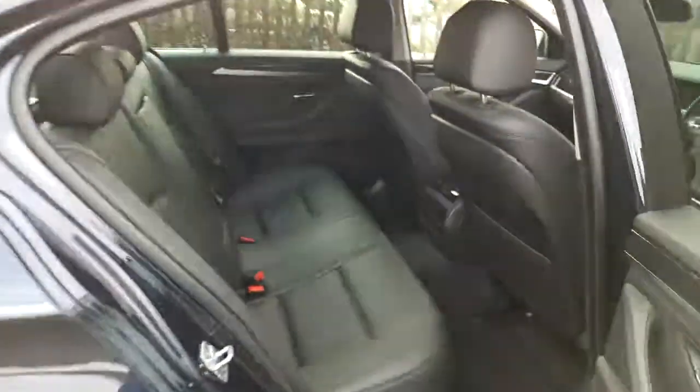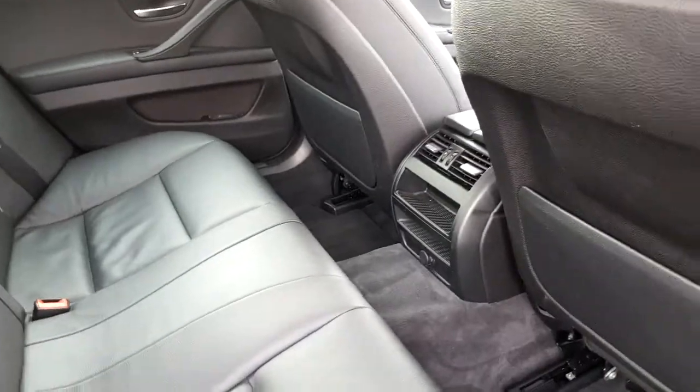The back of the vehicle, as you can see, is very spacious and there is air conditioning as well for backseat passengers.